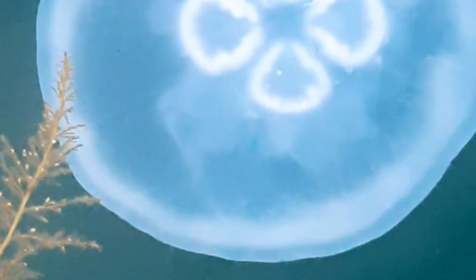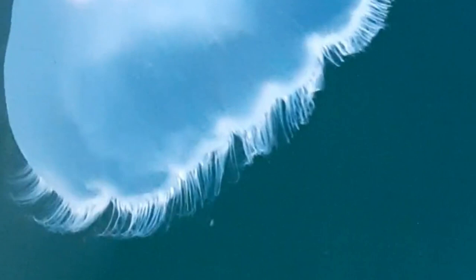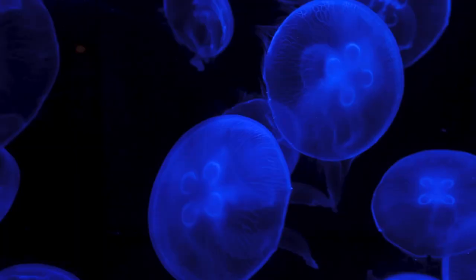Moon jellyfish have eight ropalia, which are sensory centers positioned around their bell. These are believed to sense both light and gravity. When it's sunny out, moon jellyfish are more likely to position themselves towards the water's surface, where the light is. They're considered light-sensitive animals.